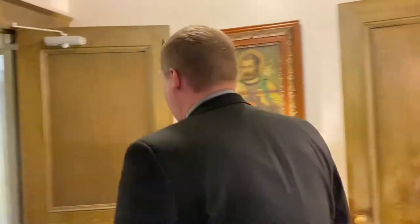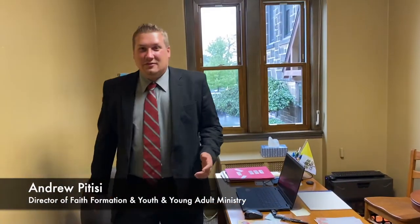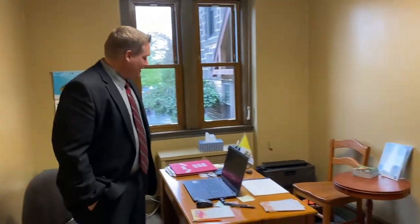Over here is my office — my glorious office. Many of you might know this used to be the administrative assistant's office, but now it's mine: faith formation and youth and young adult ministry. Just a simple office with some resources.